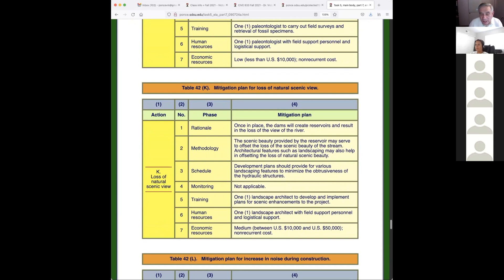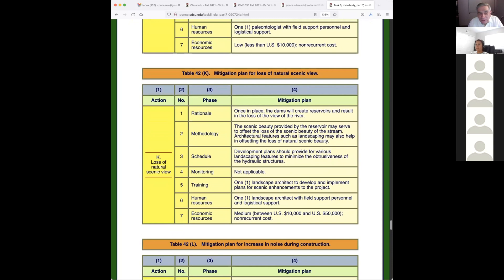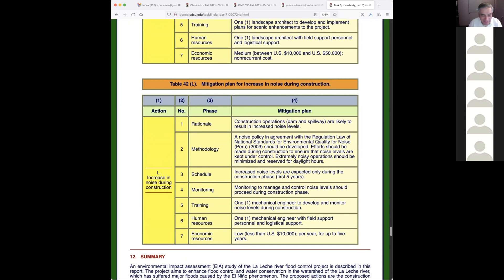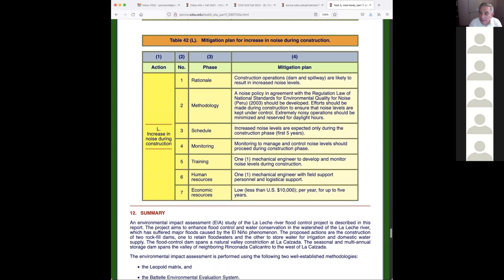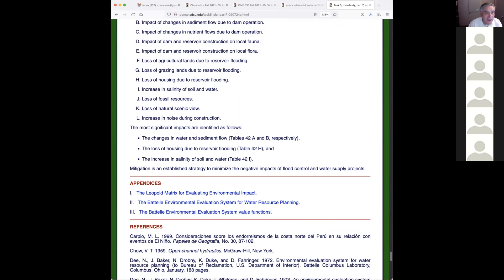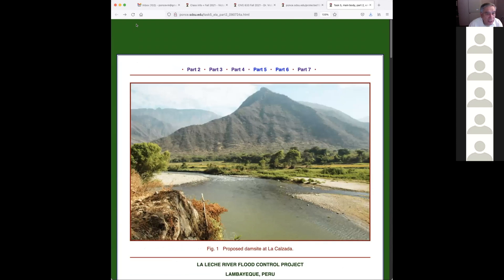Natural scenic view: it could be argued the dam will be beautiful, but it could also be argued that the river was better. Some people prefer the river, others prefer the dam — differences of opinion that need to be reconciled. Increasing noise: there's not much we can do to fully solve that problem — we can mitigate it to an extent but not completely. That covers the environmental section, and I'll now move on to our next subject.